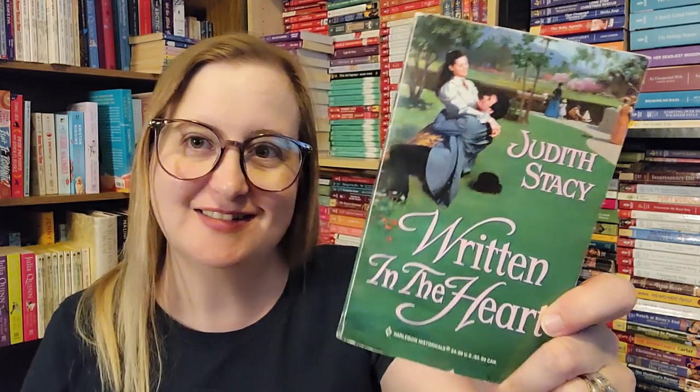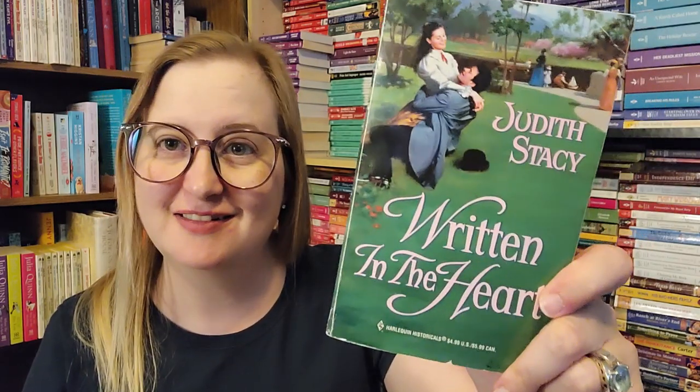I got a historical — Written in the Heart by Judith Stacy. It didn't look Regency to me, and it didn't look American West. I couldn't stop and open it up while I was there. This takes place in 1896 in Los Angeles, California. The opening reads: surely there was an easier way for a woman to get work — Caroline Summerfield shifted on the leather seat of the hansom cab, mentally rehearsing the speech she'd prepared. Already I'm intrigued. The turn of the century, 1800s into the 1900s in California — love it.